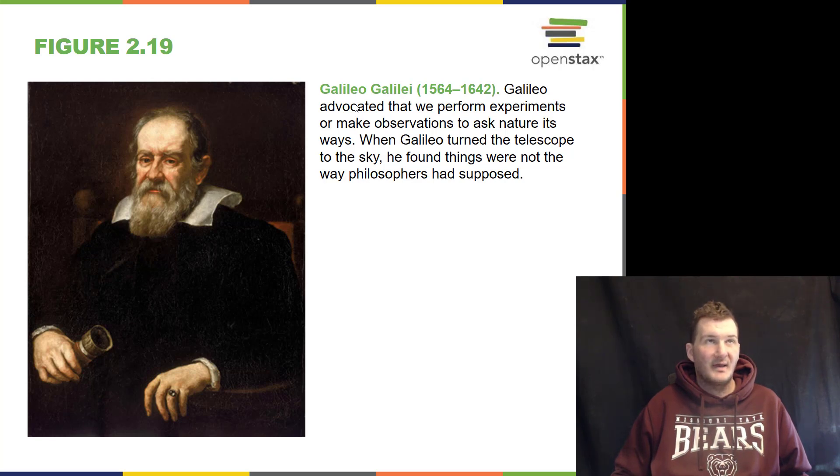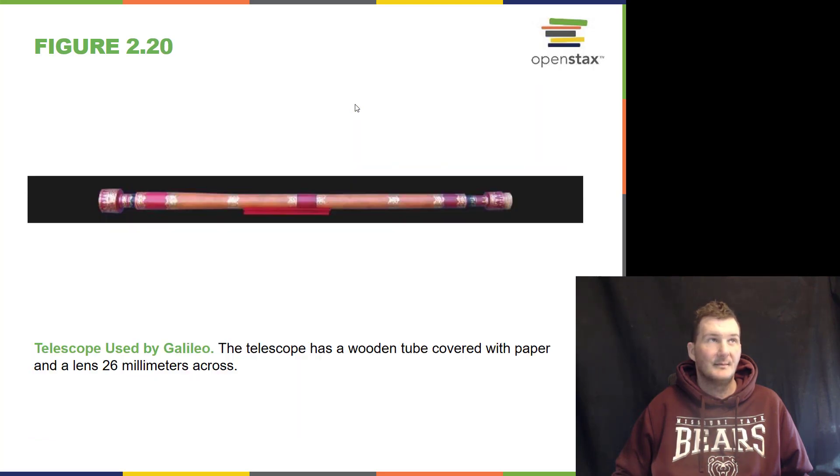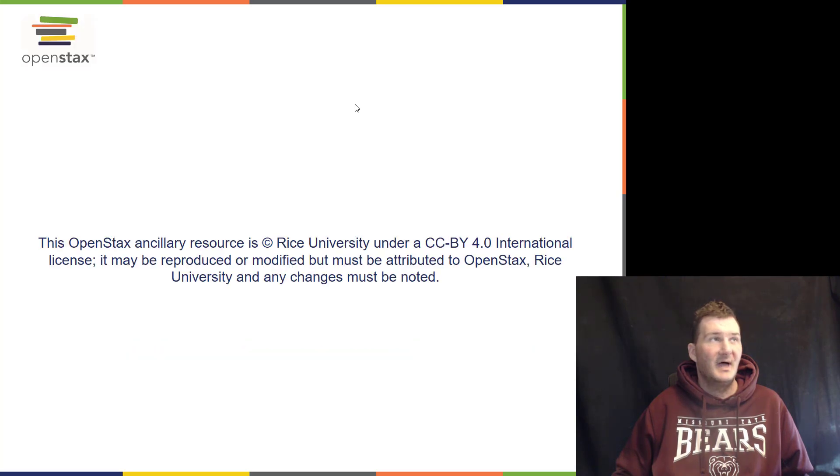Galileo Galilei was the first to use a telescope. One common misconception is that Galileo invented the telescope — he did not. It was invented by lens makers, specifically Hans Lippershey. But Galileo was the first to use the lens as a telescope pointed at the sky. And that's the end of the week one lecture — thank you for joining me.